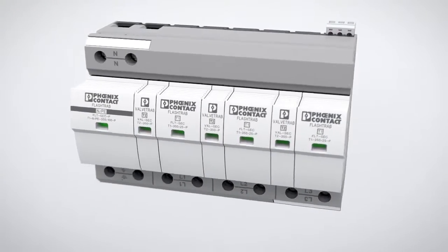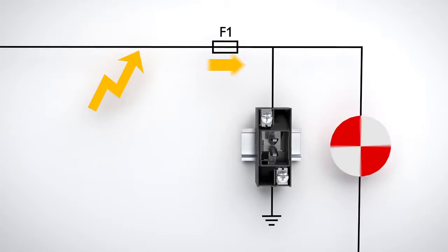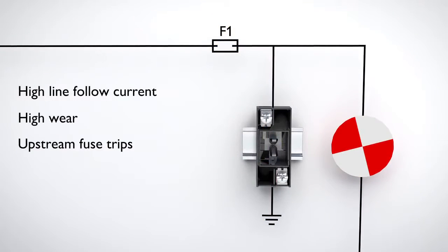Safe Energy Control Technology from Phoenix Contact. With common spark gaps, a line-follow current flows after triggering. This leads to increased wear and frequently to the backup fuse being tripped. The downstream system is then switched off unexpectedly.